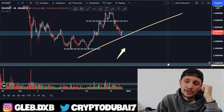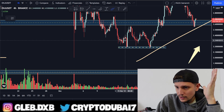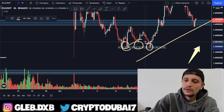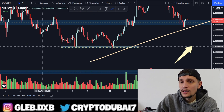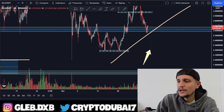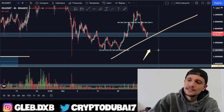The downside potential for Enjin Coin would be this support area around $2.20, which would be a sell-off of about 18% from here. As you can see, around $2.20 is actually a very significant support area — we've touched that support already a couple of times. If we break down, I think we could see another retest of about $2.20.